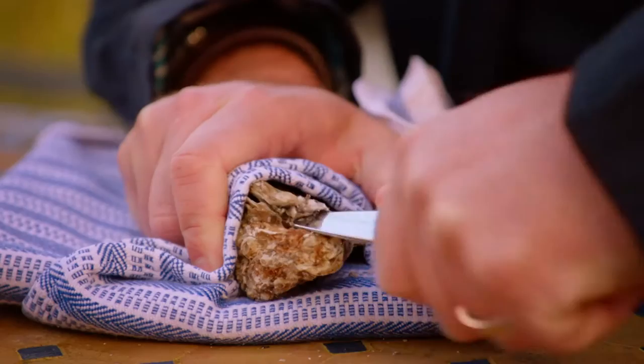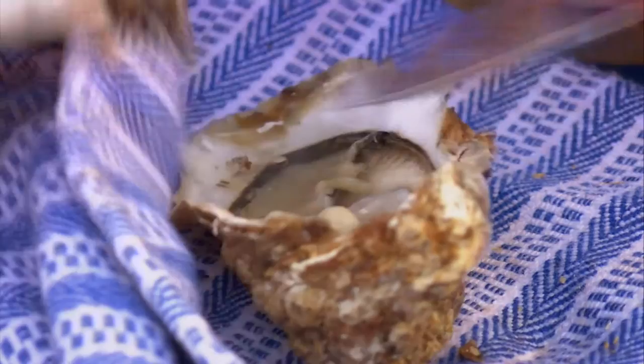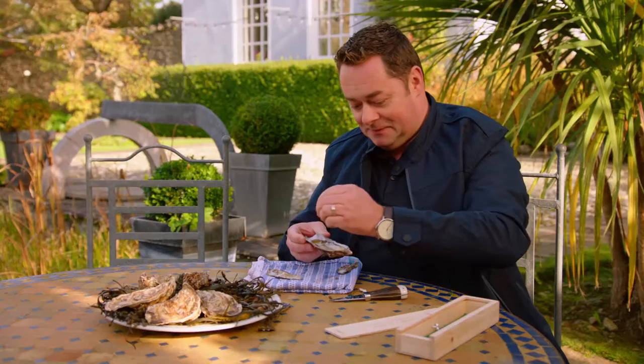Now when you're opening an oyster, safety is very important, so you use a tea towel. And then you just go back to the back of the oyster and just put a little bit of pressure. Just try and get the point in there as much as possible. Just squeeze it down. Perfect. Loosen it out. And that's it there.